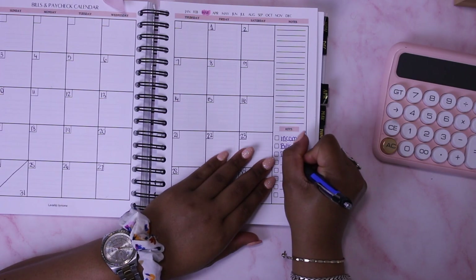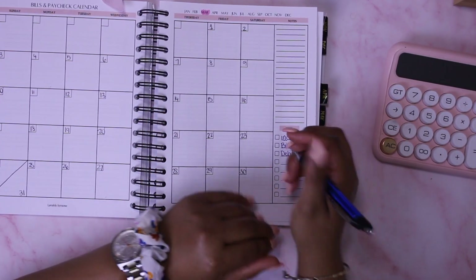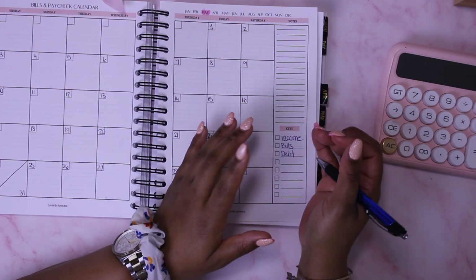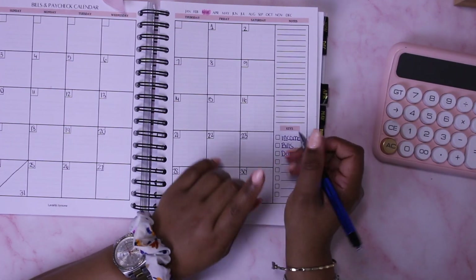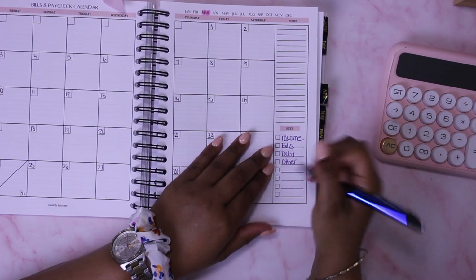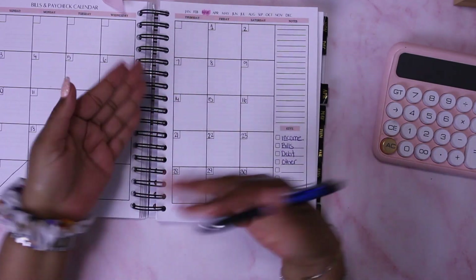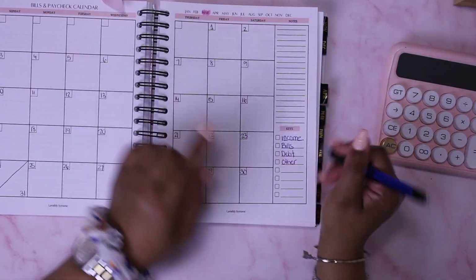Next up are my debts. I know debts are like bills, but they're different — once I clear these up, they don't have to be part of the key anymore, and that is the goal. Then 'others' covers any casual, non-recurring bills I need to pay for that month.